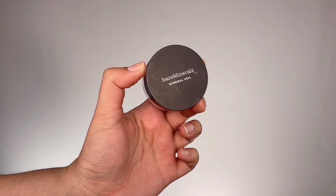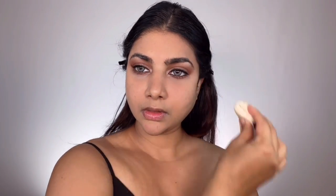To set the base makeup in place, I'm taking Bare Minerals Mineral Veil Loose Setting Powder and using my Laura Mercier powder puff to press the powder all over my face. This powder is super finely milled, so it sweeps away shine while keeping the much-needed glow and brightness in place.